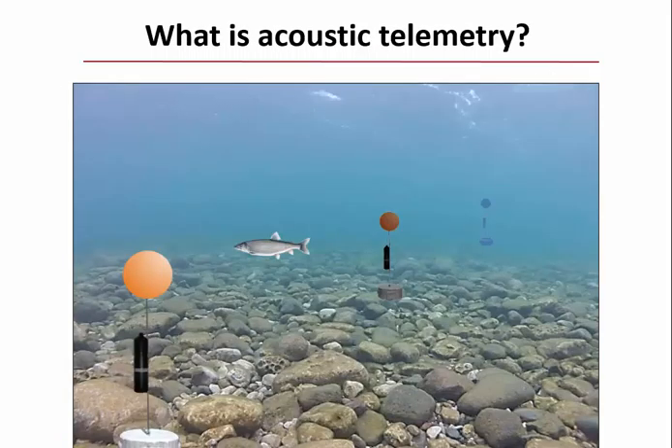Most of you probably know what acoustic telemetry is, but briefly: you put a tag in a fish, that tag emits a unique acoustic signal specific to that particular fish, and it transmits every two to three minutes. If that fish passes by a receiver anchored to the bottom, that transmission will be recorded with a date and time stamp, and you know where that receiver is in the lake.